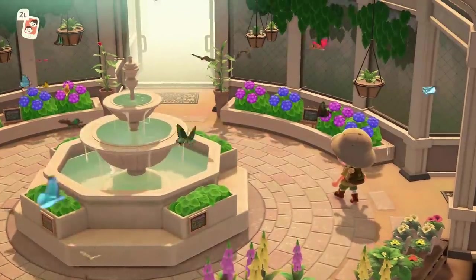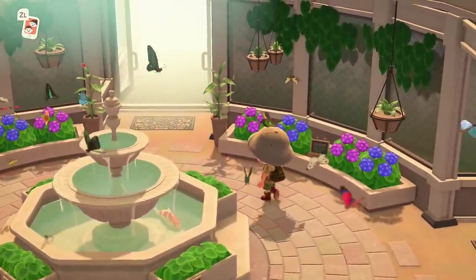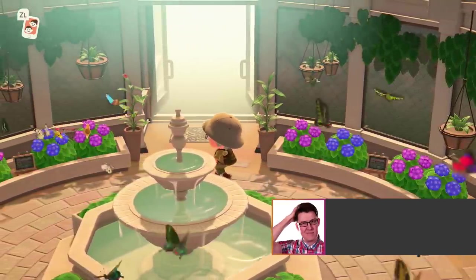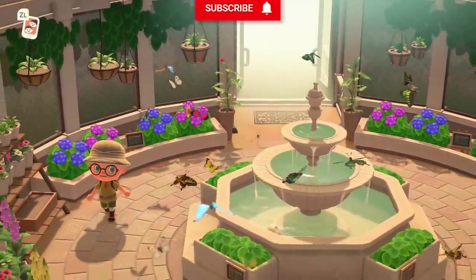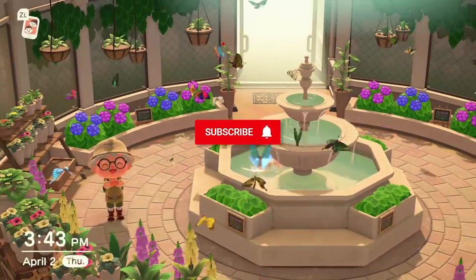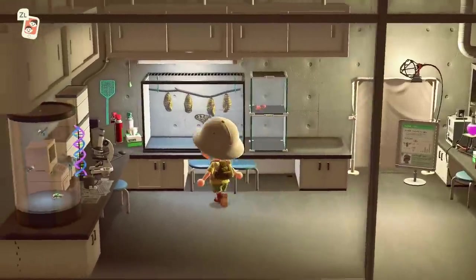Hello, welcome to Geekism and welcome to this quick overview of all the fish and bug information you need for the month of April in Animal Crossing New Horizons. We're not going to be covering every single fish or bug available — we're going to be taking a look at the stuff that is leaving in April, your last chance to get hold of them, and all the new stuff that's turned up in April as well. We are talking about the Northern Hemisphere here.